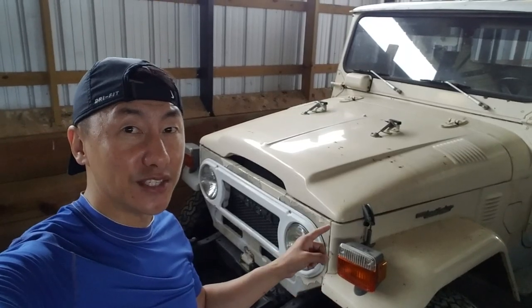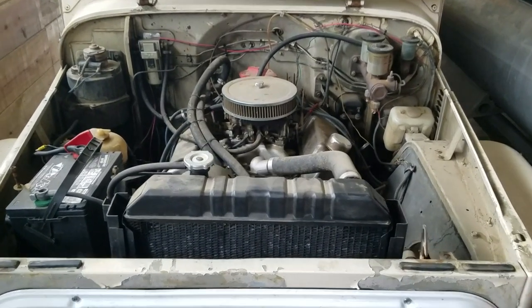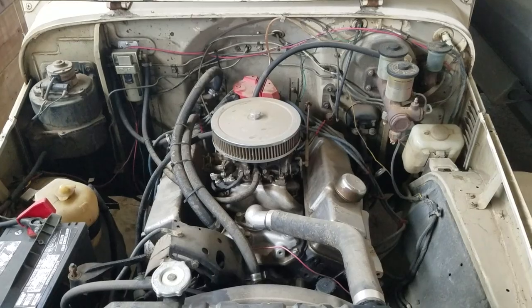Now let's release the latches and see what's under the hood. Here is the Chevy 305 small-block V8 that was swapped in. The way it sits in there, it looks like it's OEM.